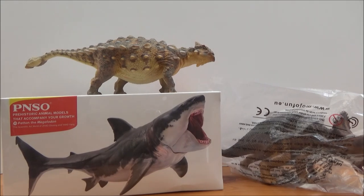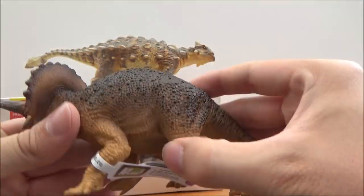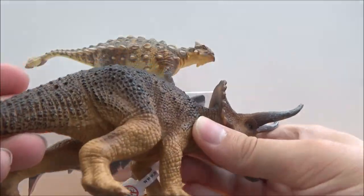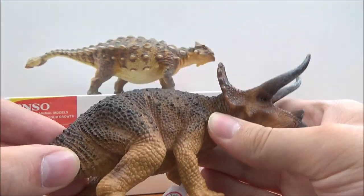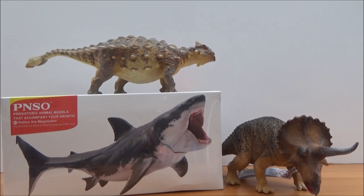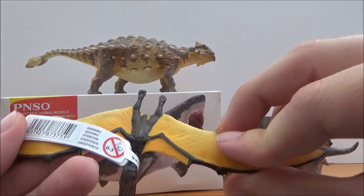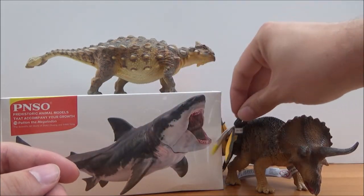This is the new Triceratops — I'm actually kind of impressed by this figure, it's a pretty cool looking Triceratops. I like the way the horns curve as well, it's quite cool. And here's the Tropeognathus — looks pretty cool, I like the colors on the wings.